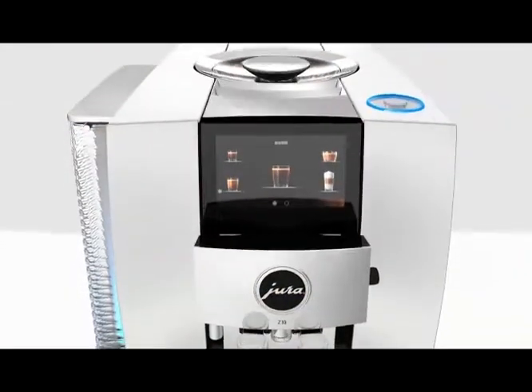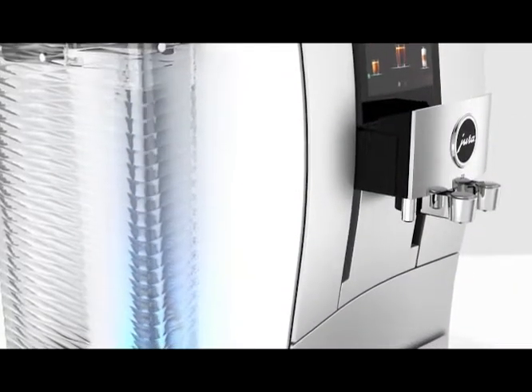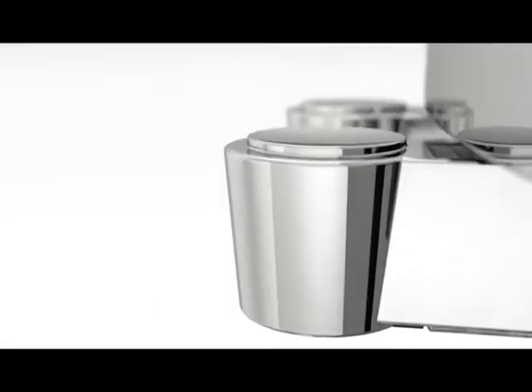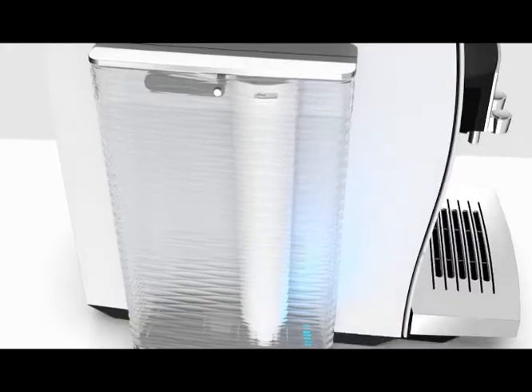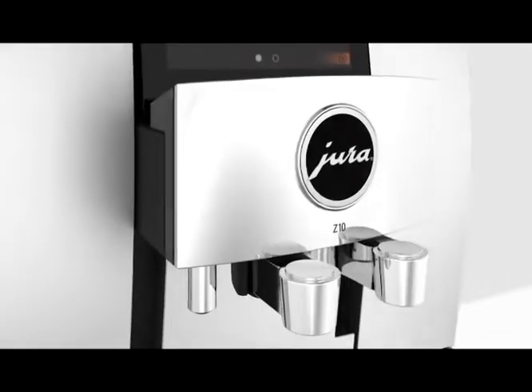And how about a world first? This is the Jura Z10. It makes everything from espresso to a flat white, and it makes cold brew coffee specialties too. With a revolutionary cold extraction process, you get the most incredible cold brew flavor.